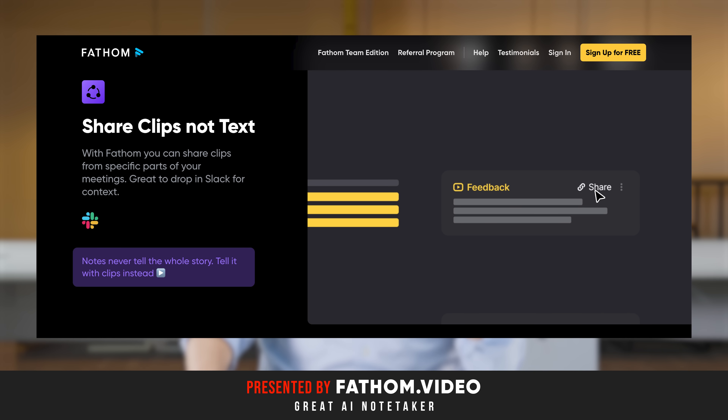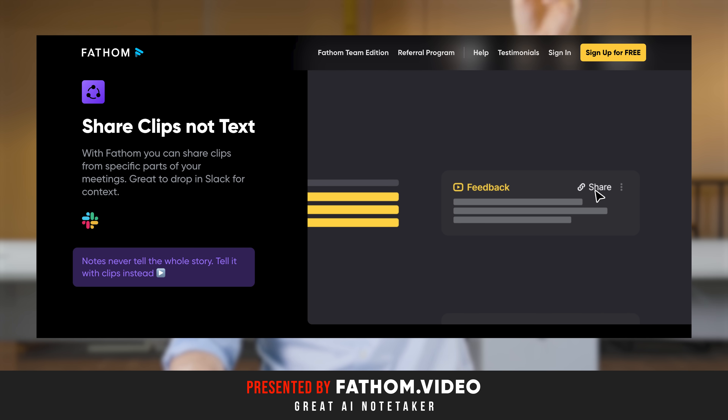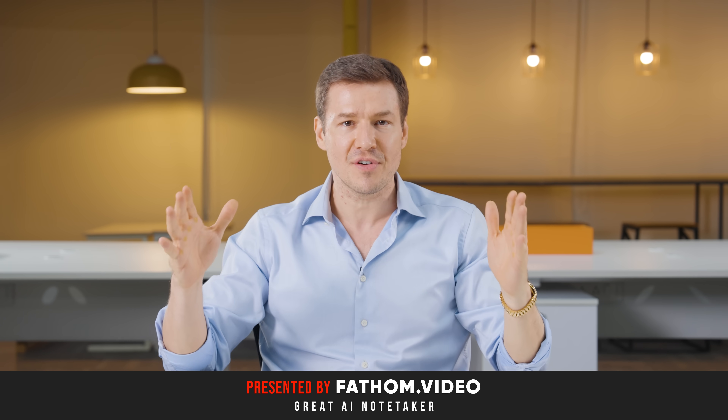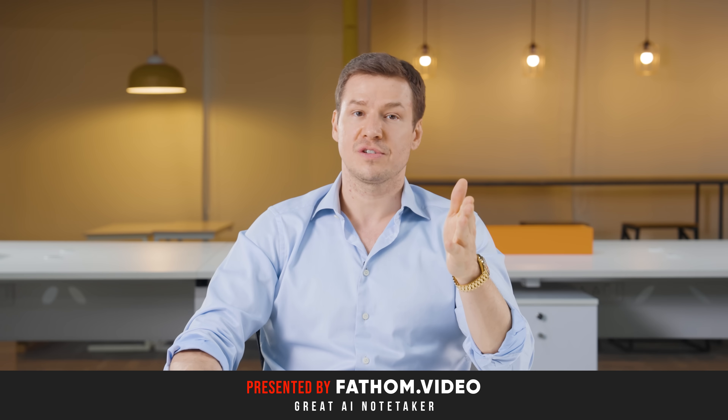You can also share clips. Let's say you want to share a specific part from your video — you can easily go to Fathom, clip that specific part, and send it as a link. It works with every video conferencing platform, so no matter what video conferencing platform you use, you can use Fathom with it.